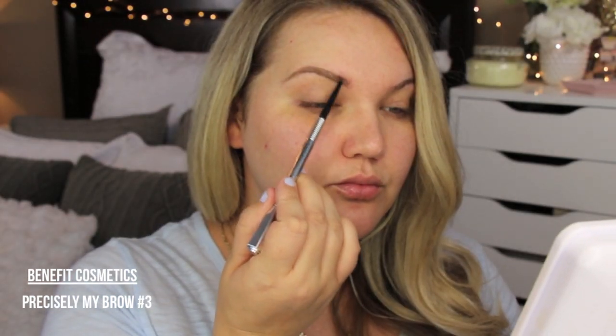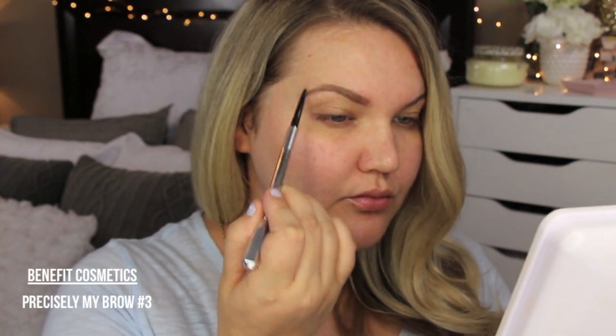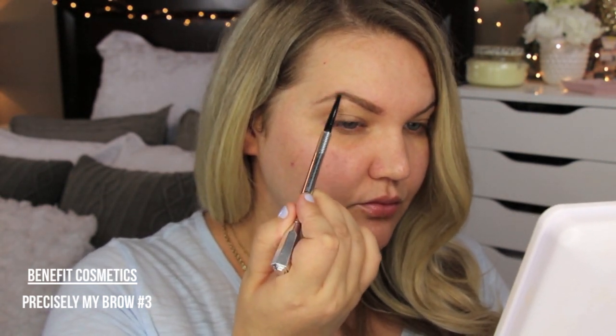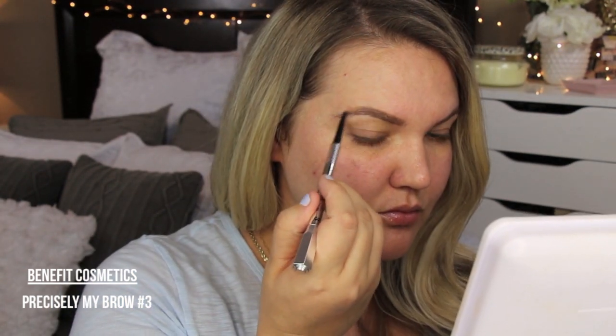I fill in my brows using Benefit Precisely My Brow in number three. I feather the front of my brows and then define the top and bottom. Doing my brows makes such a big difference. I also love using Benefit High Brow to highlight under my eyebrows — it brings a lot of light to my face. Honestly, just brows and that highlight under them makes the biggest difference.